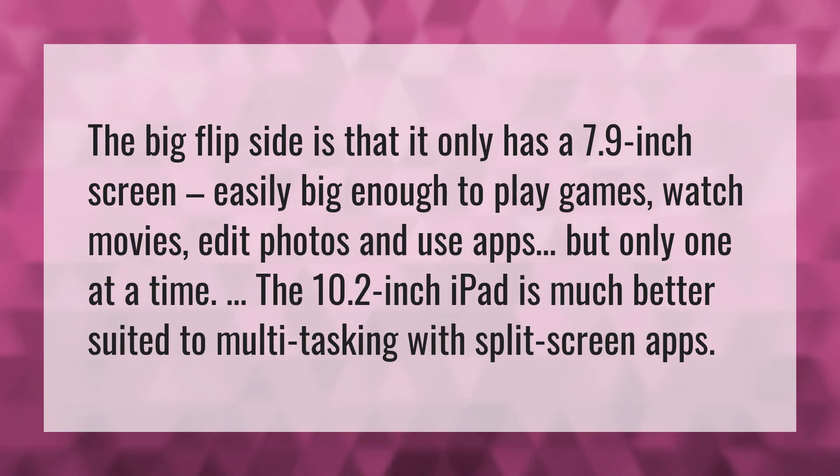but only one at a time. The 10.2-inch iPad is much better suited to multitasking with split-screen apps.